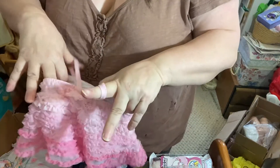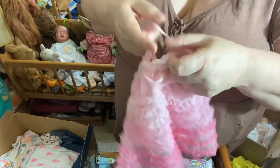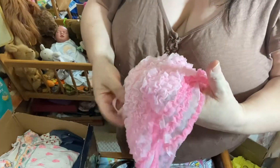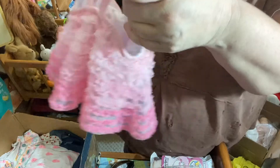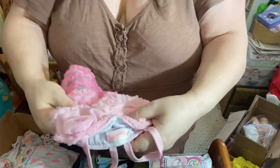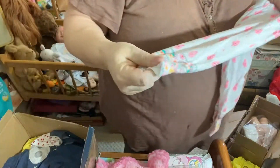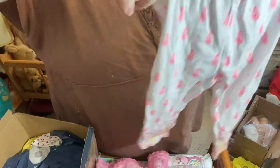Oh, look at this little top. Oh my goodness, this little dress top. This will fit Faith — it's like a swimming suit. Look at that, that's so cute. Oh, it's some nice pants — they'll fit Willow, maybe even Rose. Thank you.